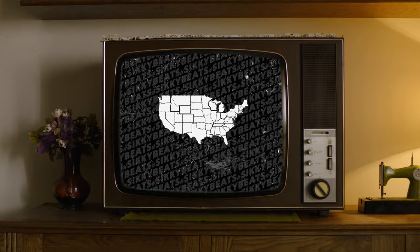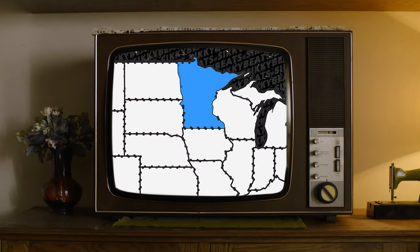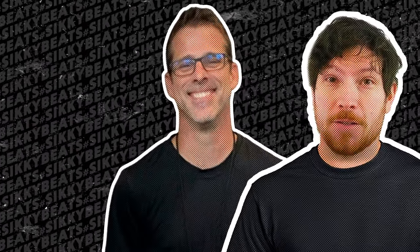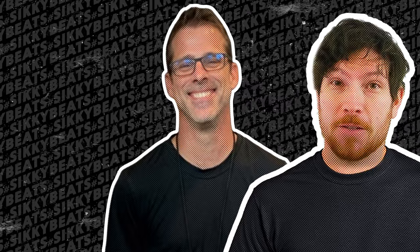Blooper was created by Chase Bliss Audio, a company based out of Minneapolis, Minnesota. It was made in collaboration with Knobs, aka Scott Harper, and DSP code guru Mark Seal of 3Degree Audio, to help fully realize the radical ideas that Scott had for this pedal.